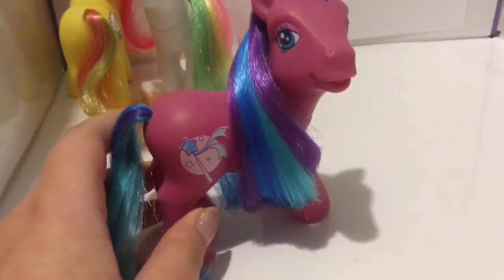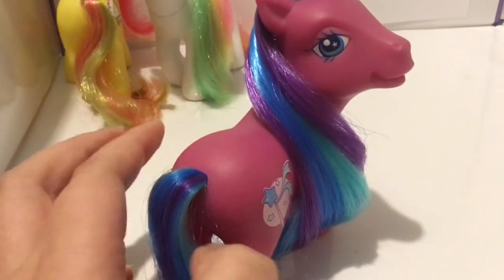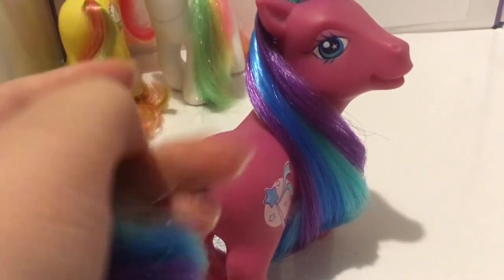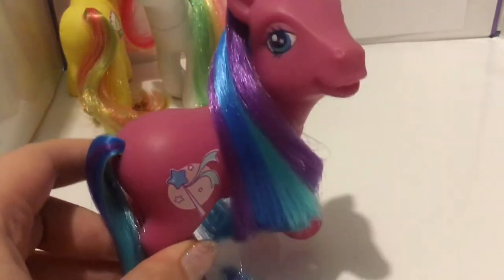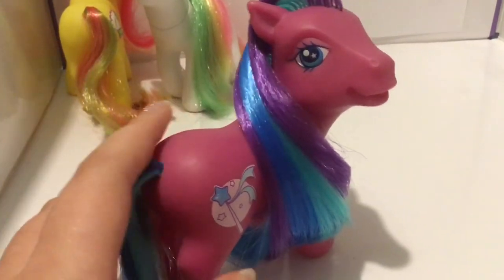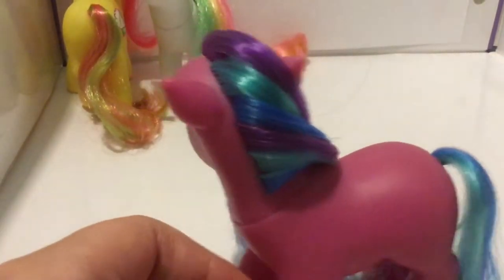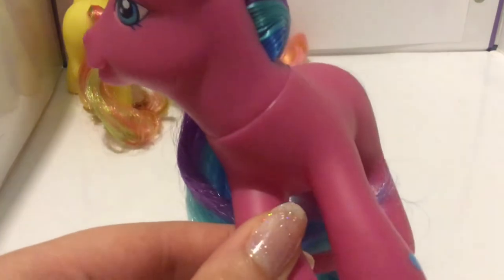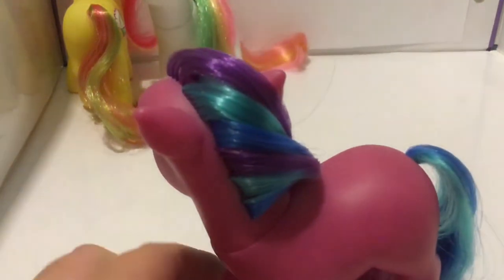Next up is Ribbon Wishes. Ribbon Wishes is a gorgeous, gorgeous dark pink pony — she is so, so beautiful. I always wanted this one; as soon as I saw her I was like, I need to own this pony one day. She's a bit more dark in real life — she looks quite bright pink on camera, although this may be my lighting, but I'd say she has more purple to her than the camera is showing. Her hair is a beautiful mix of dark purple, kind of teal green, and then a gorgeous bright blue. Love that blue colour.